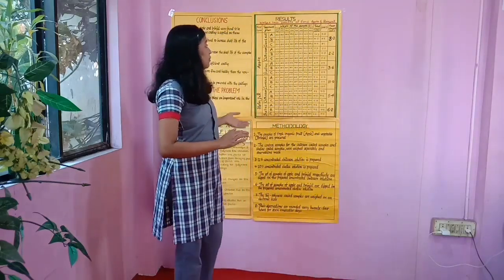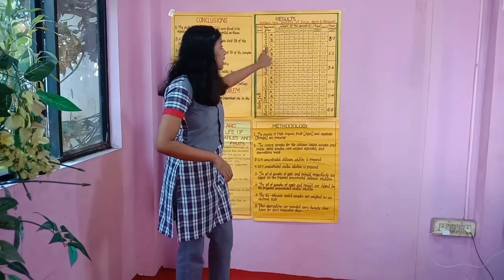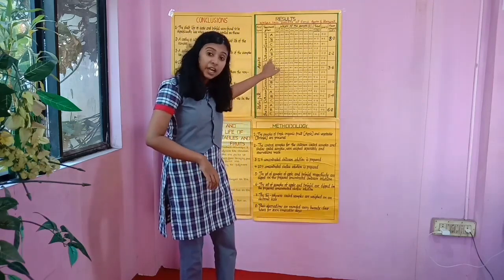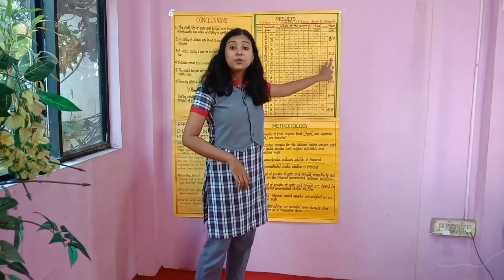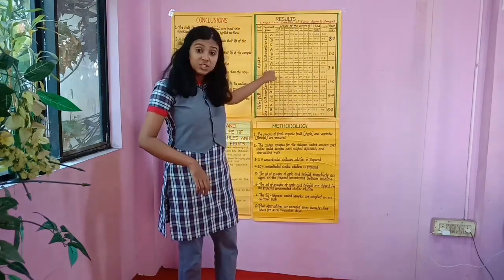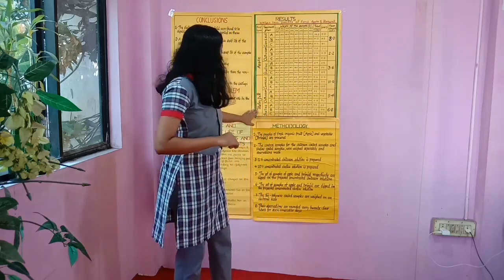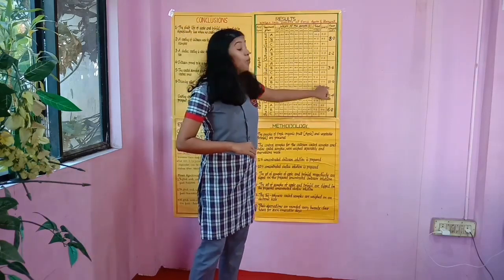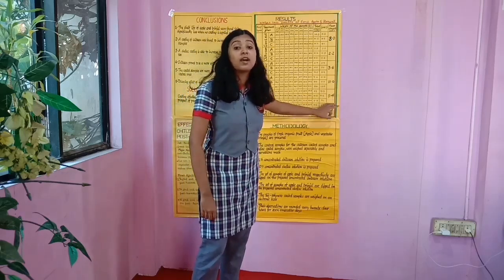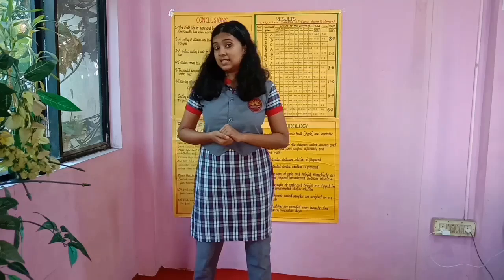From the tabulation, it is very clear. For apple, the control samples had a mean weight loss of 8%. The apple coated with chitosan solution had a mean weight loss of only 2.2% at the end of the week — a drastic decrease from 8%. The apple coated with shellac solution had a mean weight loss of 3.6%, which is also significantly lower than 8%. For brinjal, the control had a mean weight loss of 10.8%. When coated with chitosan, it came down to exactly half — 5.4%. And for shellac-coated brinjal, it came up to 6.8%.